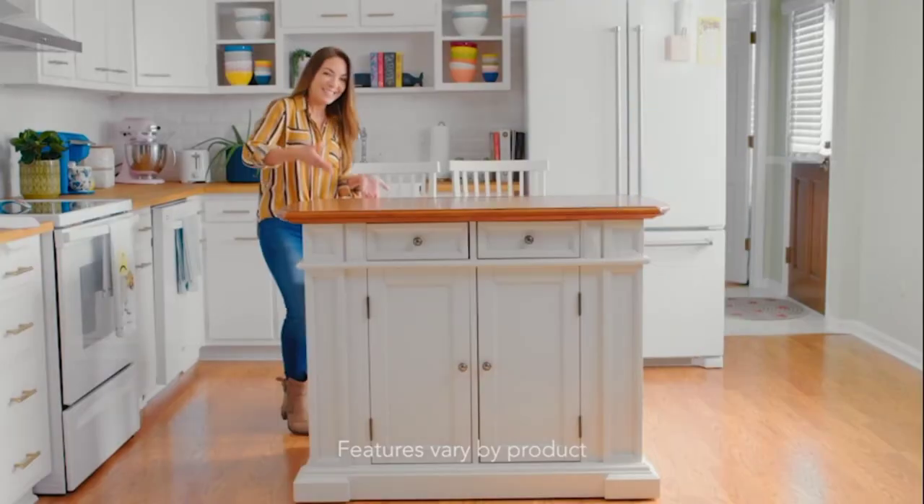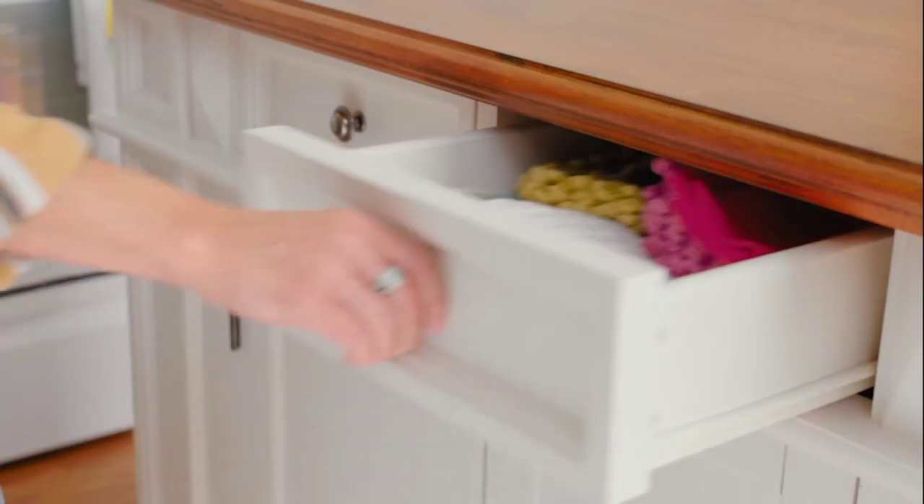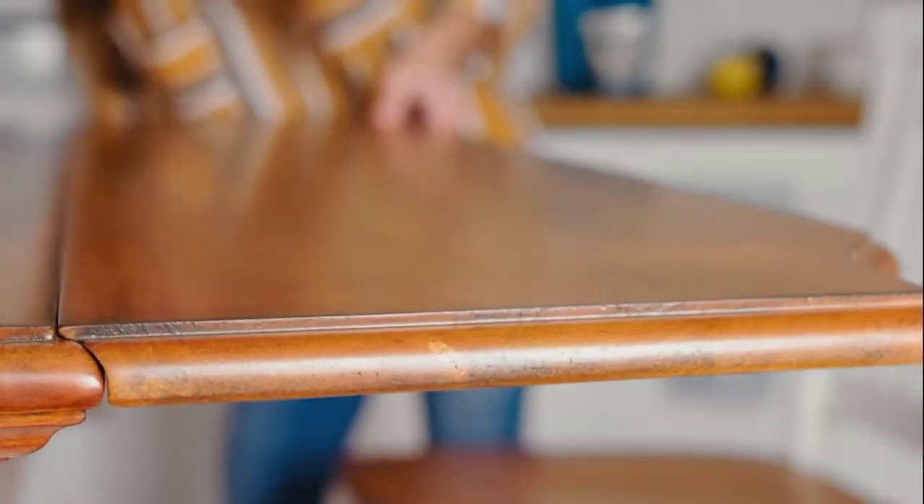It has completely changed my kitchen. It's made it feel completely brand new, providing so much functionality and counter space. I don't know how I lived without it.